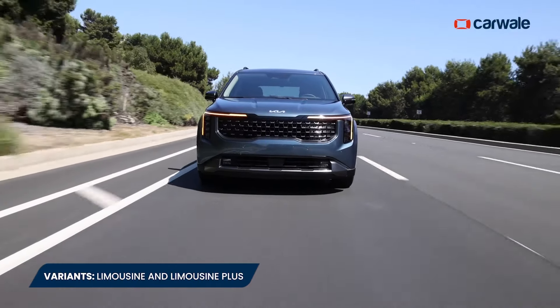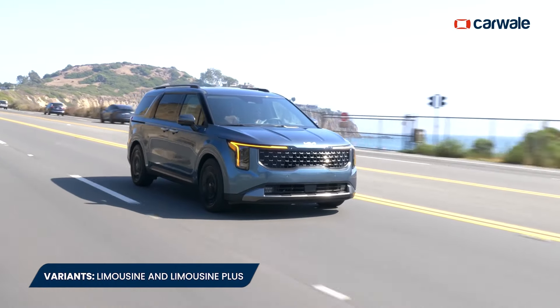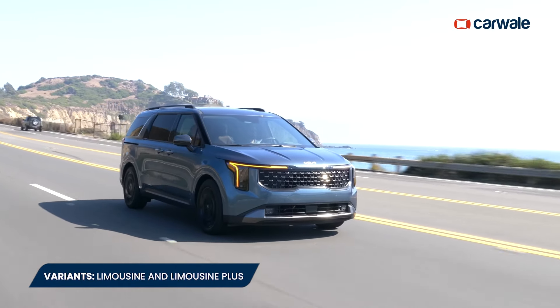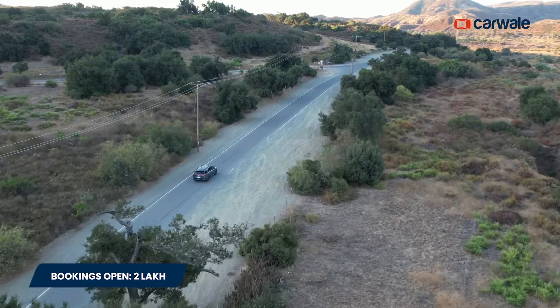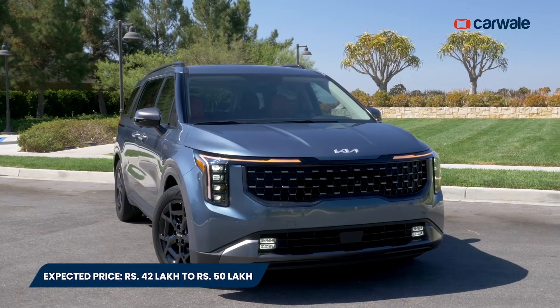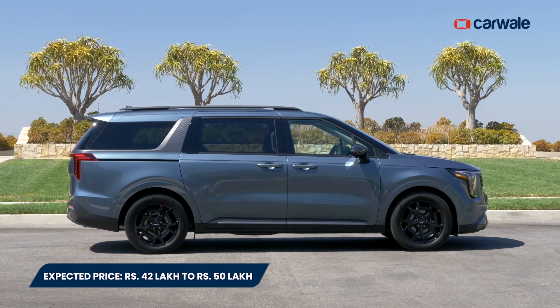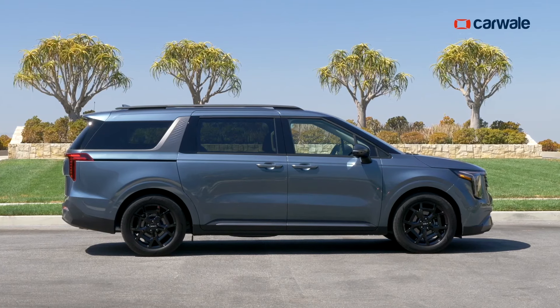You get two variants with the new Carnival: Limousine and Limousine Plus, the latter being the top-of-the-line variant with all the bells and whistles. You can head to the nearest Kia authorized showroom and book the Carnival for a token amount of Rs. 2 lakh. We expect the new Carnival to command a significant premium over the previous generation, with prices expected to be around Rs. 42 lakh to Rs. 50 lakh.